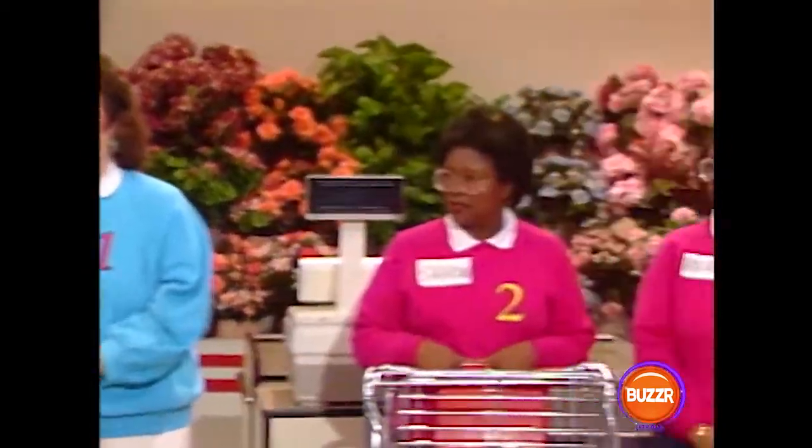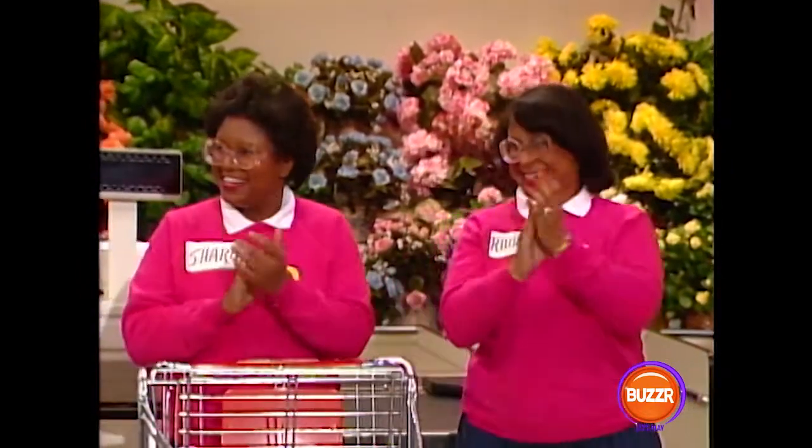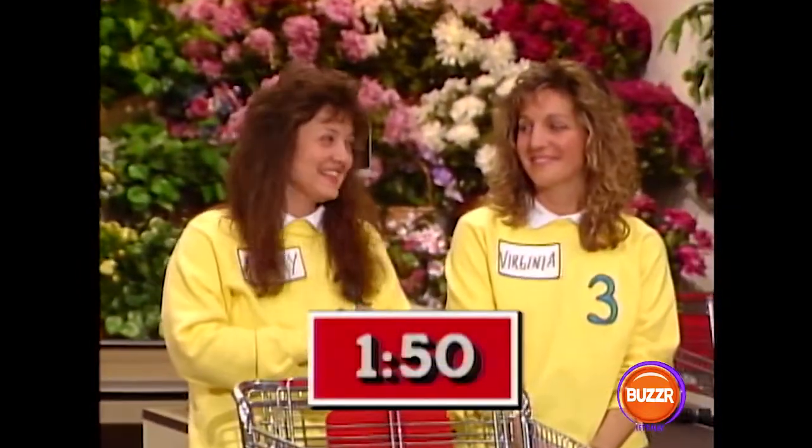Sharon and Rhonda, you have two minutes and 30 seconds. And Mary and Virginia, you have one minute and 50 seconds.